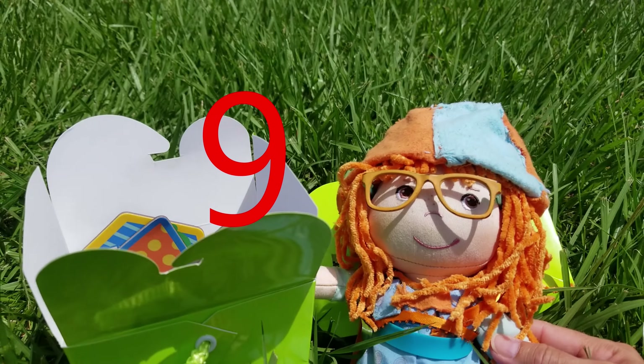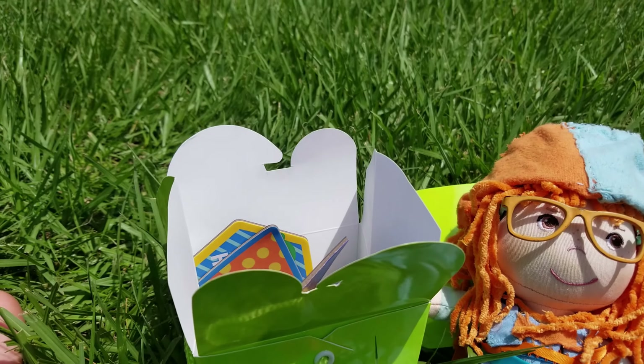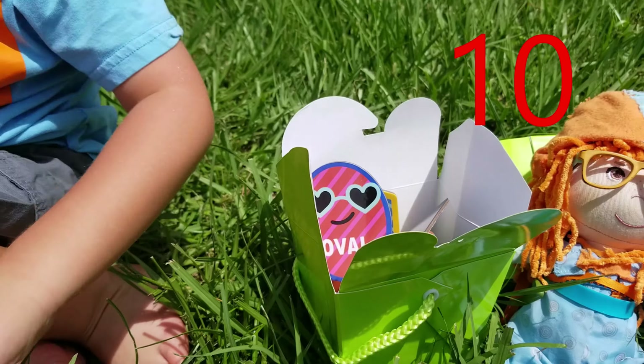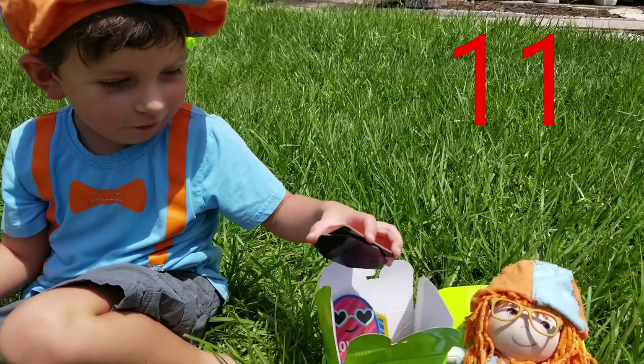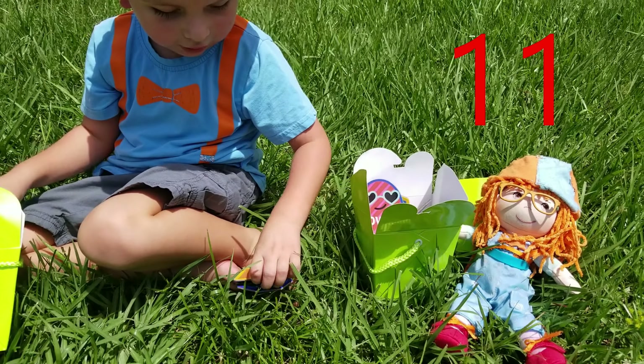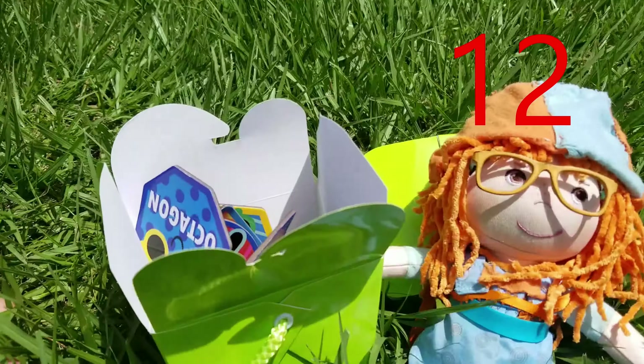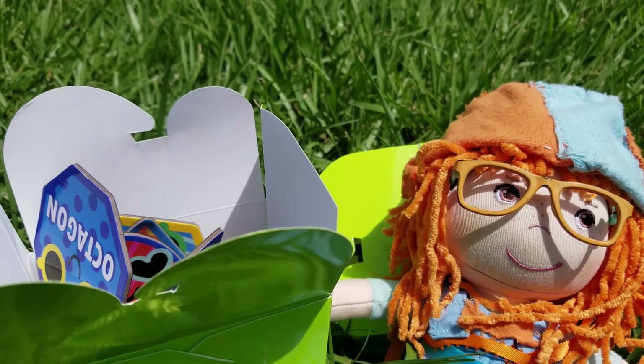You're such a good counter! Wow, and he even found more. How many more did you find? Ten, eleven, one more — and twelve! There's twelve shapes in the box. That's so cool!